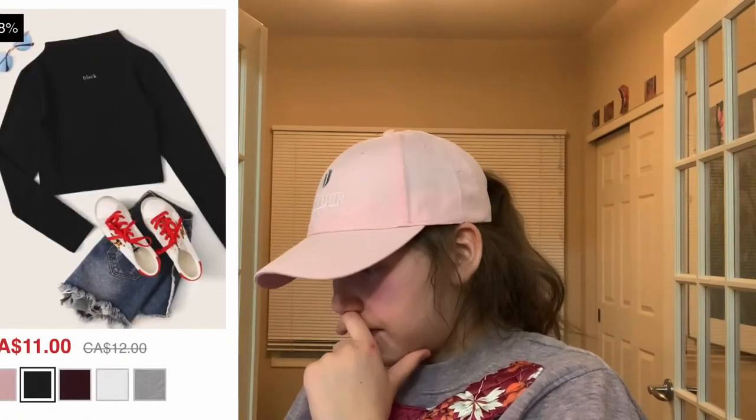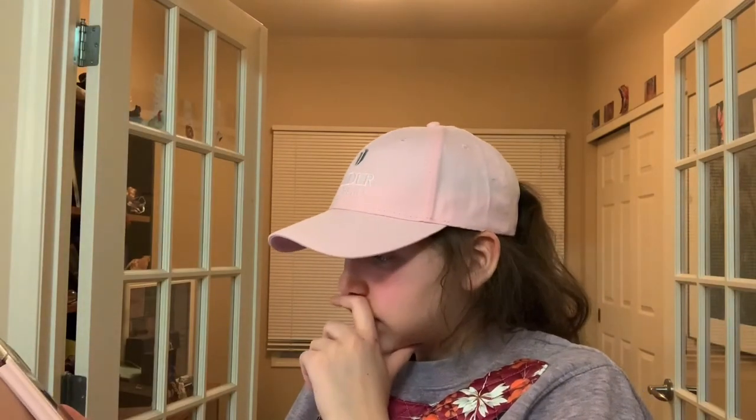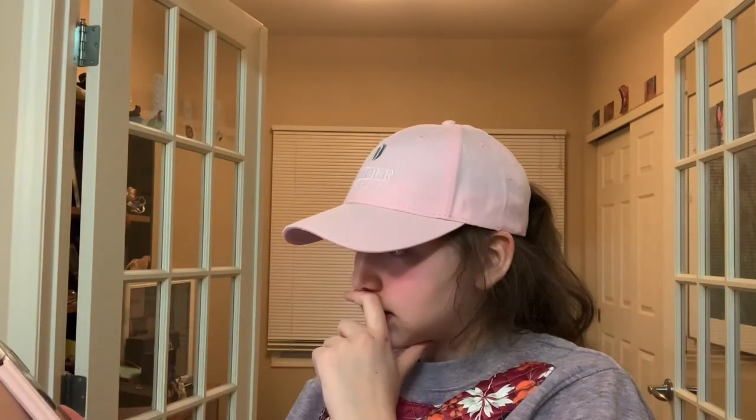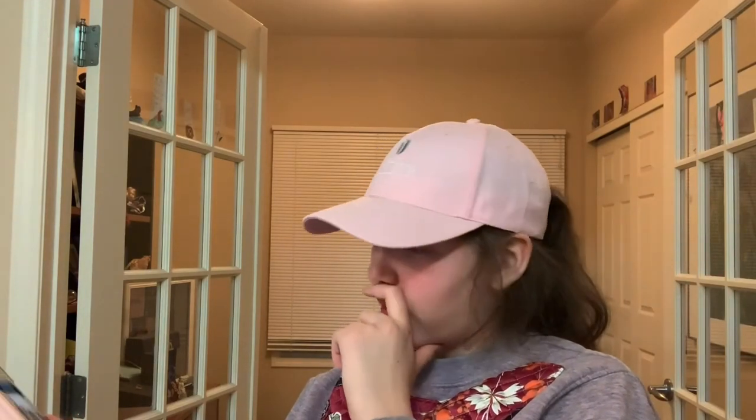This shirt comes in gray, white, maroon, black, and pink. I originally saw the pink which is kind of cute, but like, black. It's a black shirt that says black in white writing. I don't know, I like it.